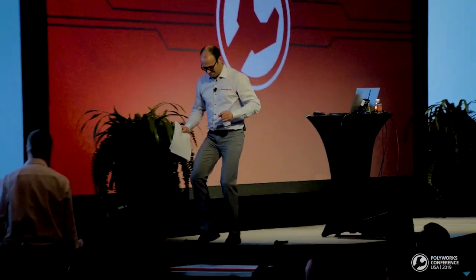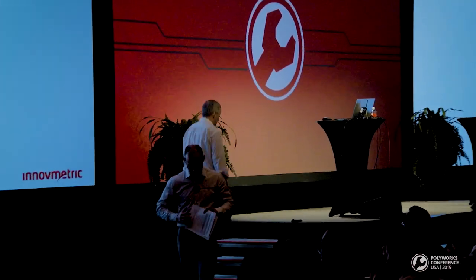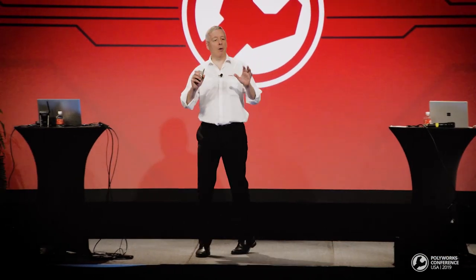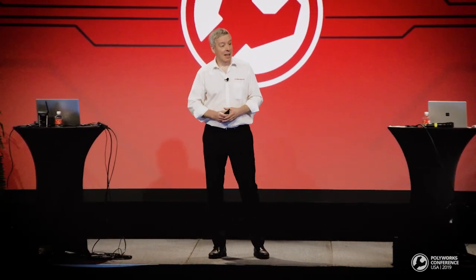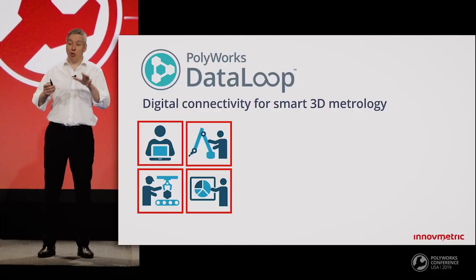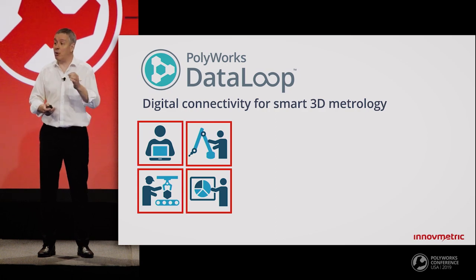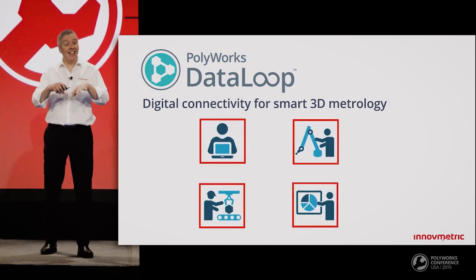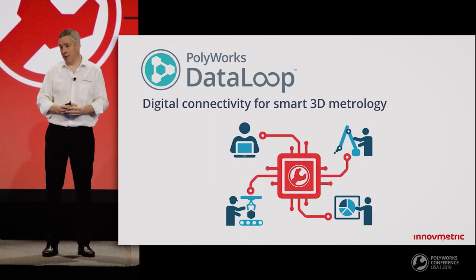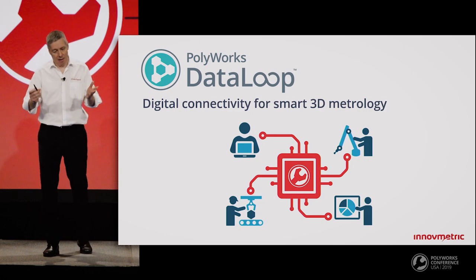Thank you, Elizabeth and Frederick — that was great. Digital connectivity is all around us for good reasons: it makes our lives easier. PolyWorks DataLoop is the key component that will transform the use of 3D measurement data within your organization by removing data sharing limitations and ensuring user-friendly, lean, and fast processes. The 3D metrology of the future is definitely connected. Thank you.